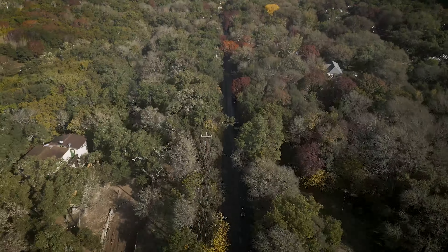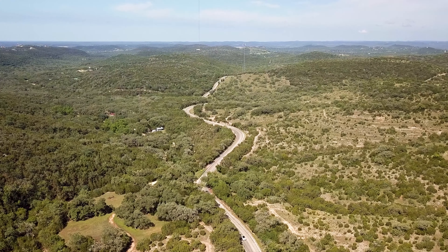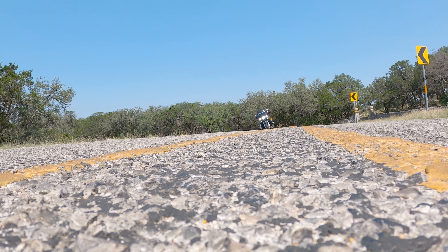This is also not the only great route in this area. You've got Scenic Loop Road, Park Road 37, and Highway 16 Grinder, all within about an hour's ride, and all can be found right here on Motorcycle Destinations.